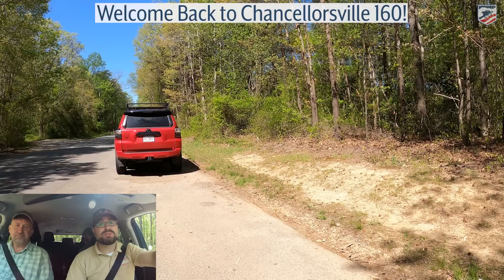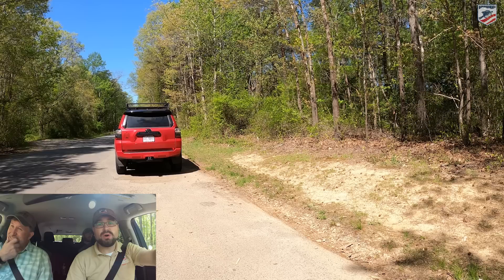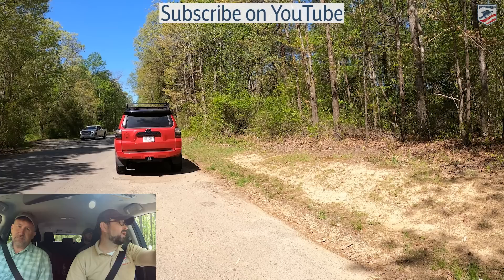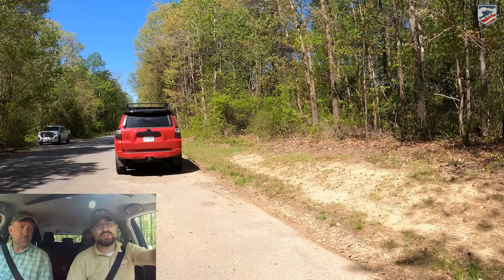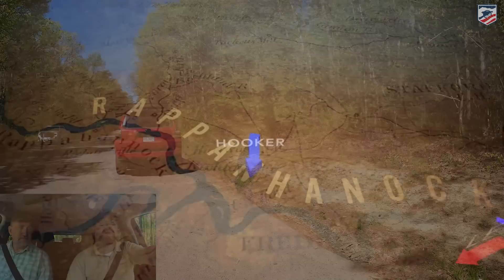All right, folks, welcome back to our coverage of the 160th anniversary of the Battle of Chancellorsville. I'm Chris White. To my right in the passenger seat is Chris Makowski. Behind me is Dan Davis, and we're going to do something a little bit different. You might have just watched our Lee Jackson Bivouac site video. This time, we're actually going to follow the flank attack. This is going to be an in-and-out-of-the-car video with GoPro footage, a little bit of drone footage, and we're going to visit with some other historians along the way. We're going to hit some of the highlights of Stonewall Jackson's 12-mile flank march around the Union Army.